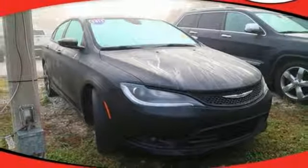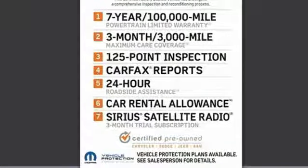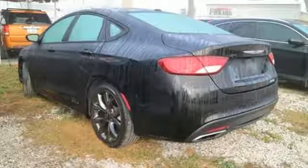Plus delight in the conveniences of remote keyless entry and steering wheel mounted audio controls. Experience the elegance and performance of this 200 today.